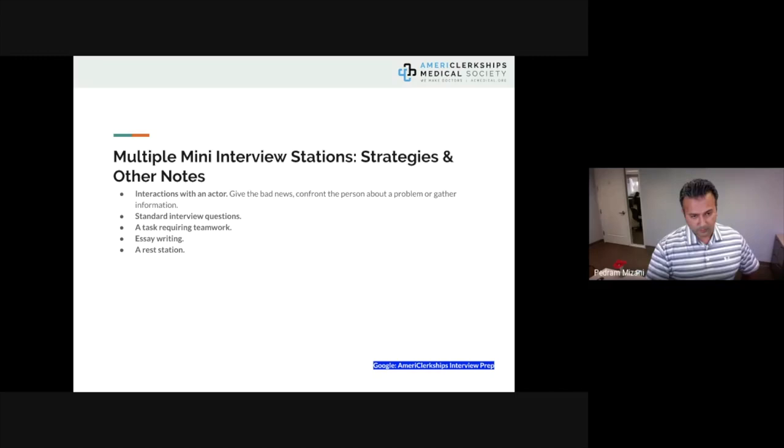MMI stations assess 18 common characteristics: altruism, conscientiousness, critical and creative thinking, empathy, emotional intelligence, ethics, health advocacy, resource integration, patient education, continuing medical education, interpersonal communication skills, leadership, policy implementation, consistency — it's about others and not only about you. Also: multicultural competence, acculturation, cultural acceptance, problem solving, professionalism, self-awareness, self-initiated learning, sound judgment, teamwork, no patient being left behind, and being a good negotiator.